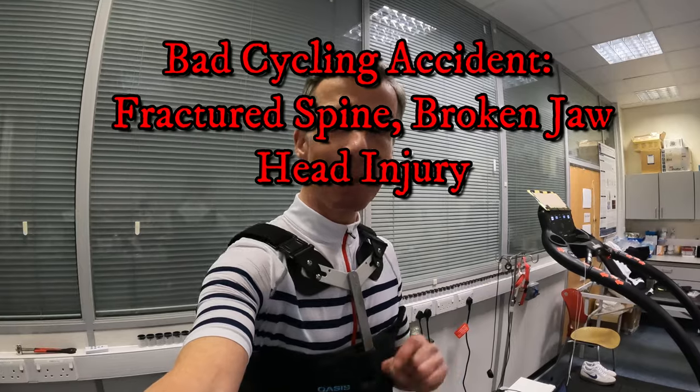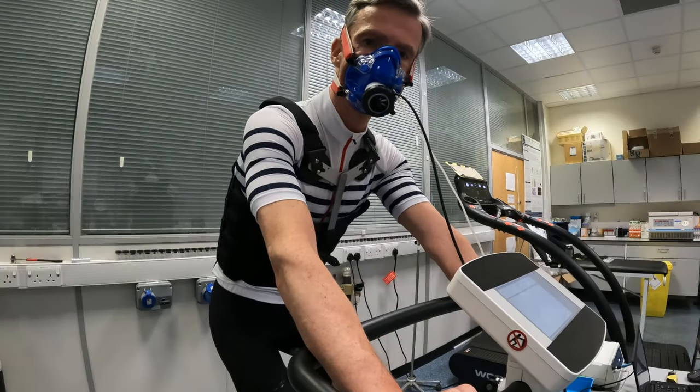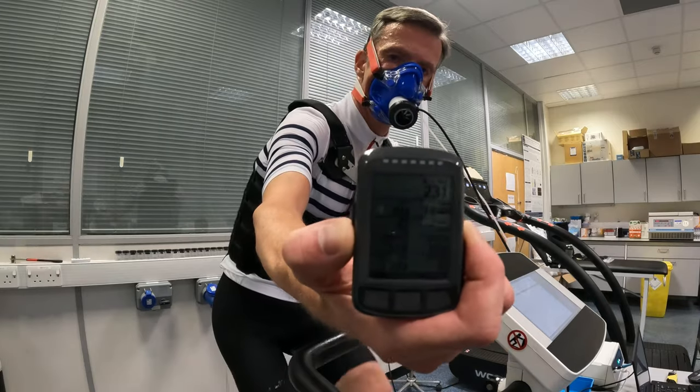Today we're going to start proceedings with the VO2 max test — it's a three-minute ramp all the way to exhaustion, where along the way Adam should be able to calculate from the gas exhaled where my lactate threshold one lies, but also my anaerobic threshold, i.e. my FTP, before we head to exhaustion for the VO2 max. I'm well into the ramp test here and you can see I dual-recorded my power output — 225 watts — using my Vero Asioma pedal.